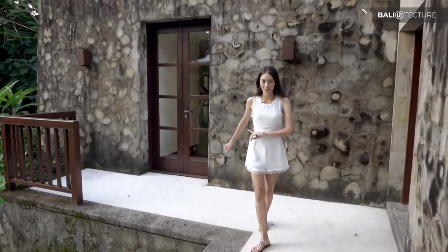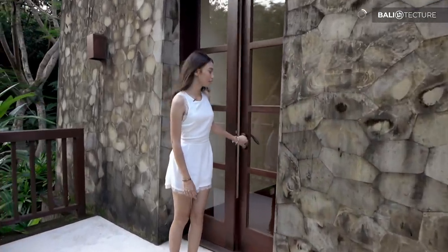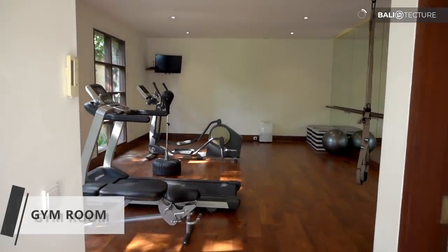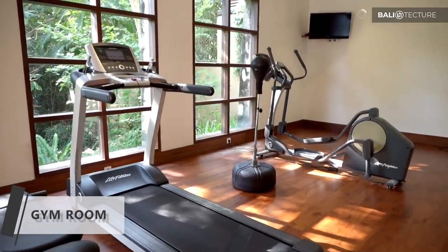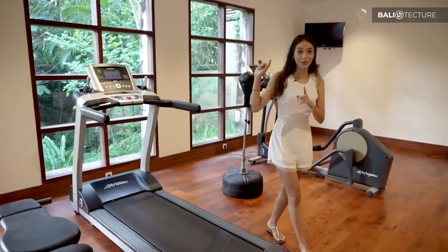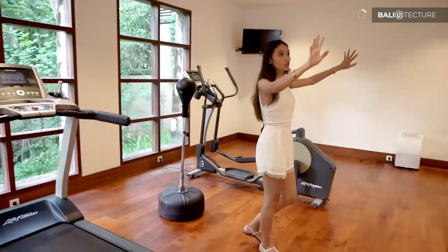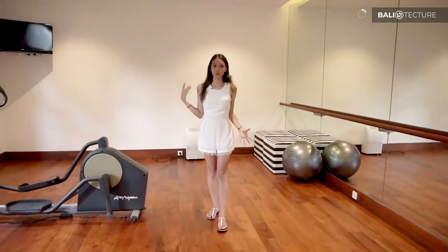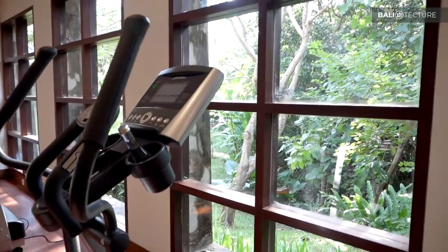We're going to check out the gym right now. So while you're on holiday here and you want to work out, you can just come in. They've got a few pieces of equipment like a treadmill so you can work out, especially with the view. They also have this huge mirror right over here and a TV, so if you want to work out while watching TV or listening to music you can sure turn it on.